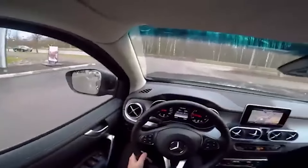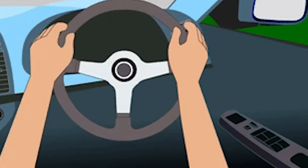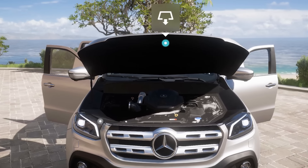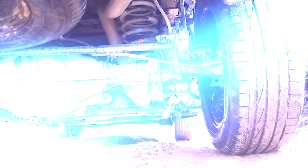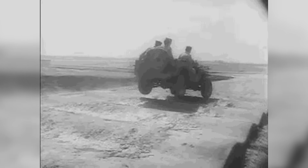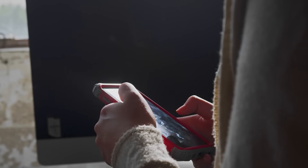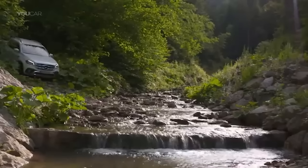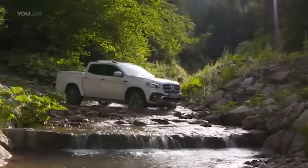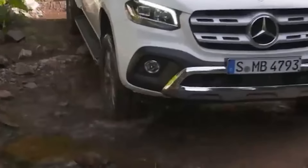Beyond these safety failures, the X-Class suffers from a litany of other mechanical problems. Power steering failures are alarmingly common, making the truck difficult and even dangerous to handle. Engine performance issues including stalling and sudden loss of power further erode confidence in this vehicle. Suspension components wear out prematurely, leaving drivers with a bumpy and uncomfortable ride. Owner feedback paints a bleak picture — forums are flooded with complaints about poor build quality and exorbitant maintenance costs. For a truck meant to marry luxury with utility, the X-Class has become a symbol of unmet expectations.